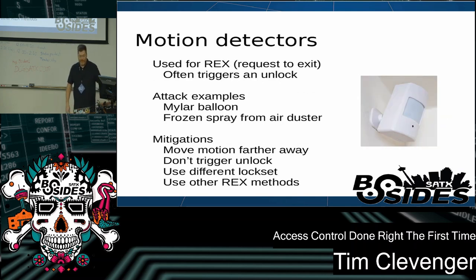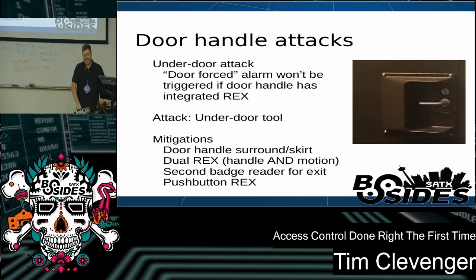Motion detectors are an attack vector for people getting into buildings. They're often used for the request to exit, and on some doors like magnetic doors, they also trigger the door unlock — so if you can get the motion detector to read from outside the door, you can open it without a badge. There are attacks all over YouTube involving Mylar balloons or frozen spray from air dusters. There are mitigations you can use to reduce this attack vector. Similarly, door handle attacks — reaching under with a wire and pulling the handle down — are very common, and there are mitigations for those as well.